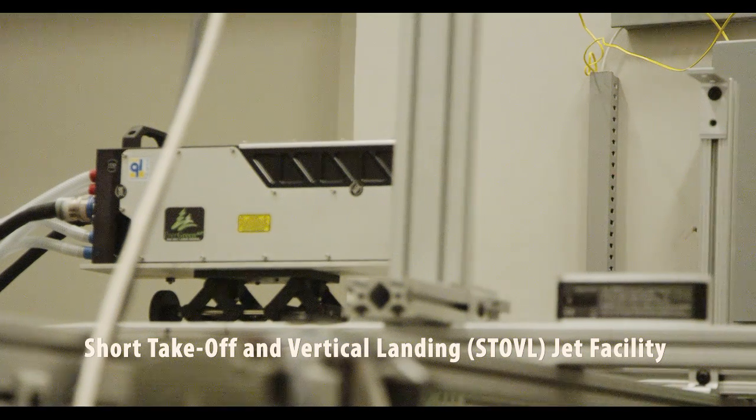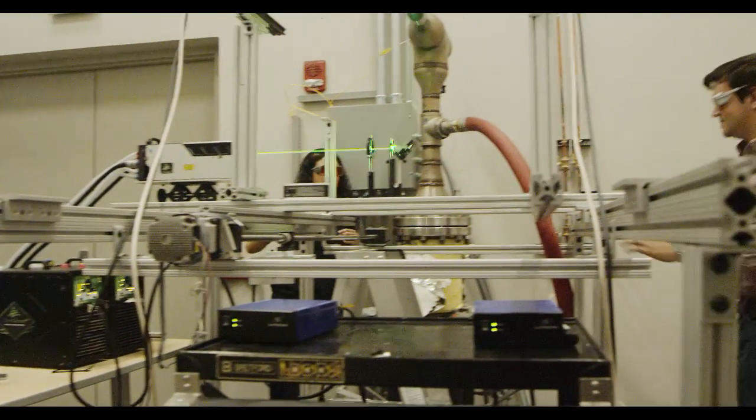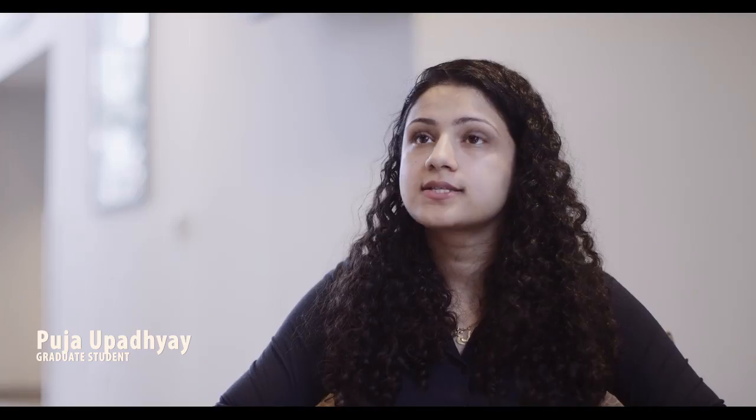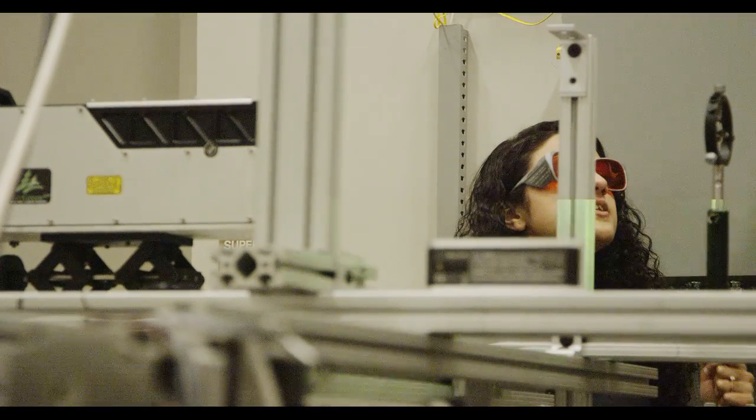My favorite aspects of working in the research center are the great opportunities to work with amazing new technologies that are coming out, as well as getting to work hands-on with colleagues' projects, learning what they do and how you can apply it to your own project. We just had a flow control seminar where professors from top research universities and leading industry professionals from various corporations came in to talk about how our research is actually impacting the industry and how they plan on using our ideas in the future.